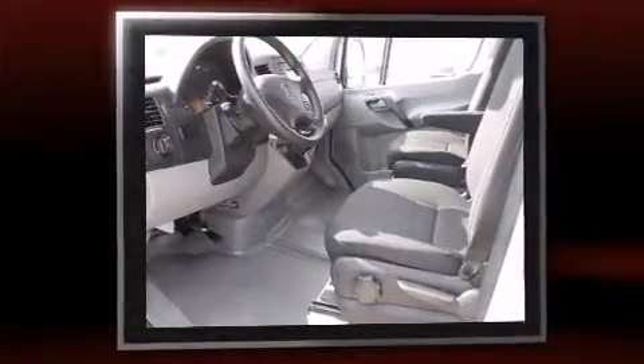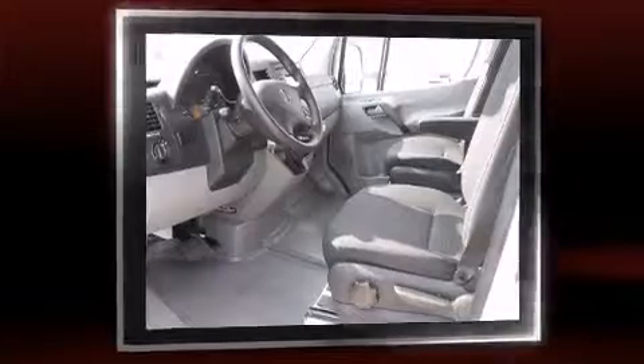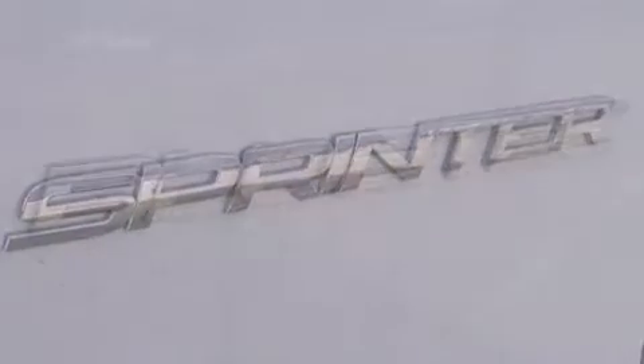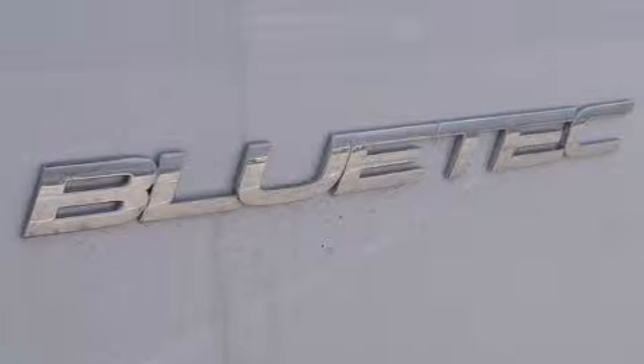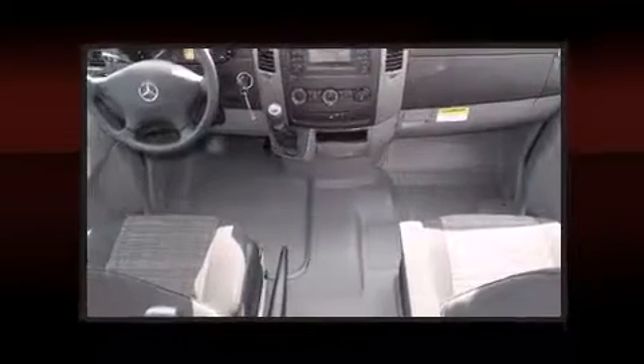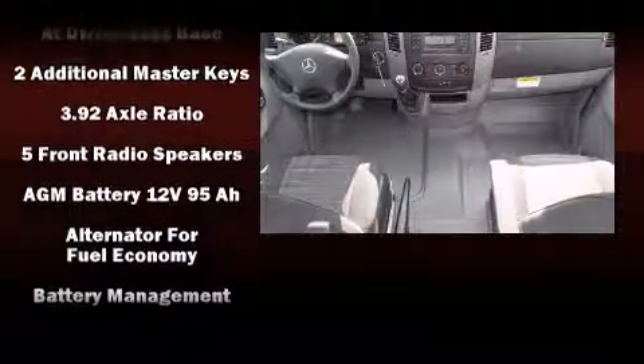Mercedes-Benz prioritized practicality, efficiency, and style by including adjustable headrests in all seating positions, heated door mirrors, remote keyless entry, and much more. Storage solutions are integrated throughout the interior, demonstrating thoughtful attention to detail.